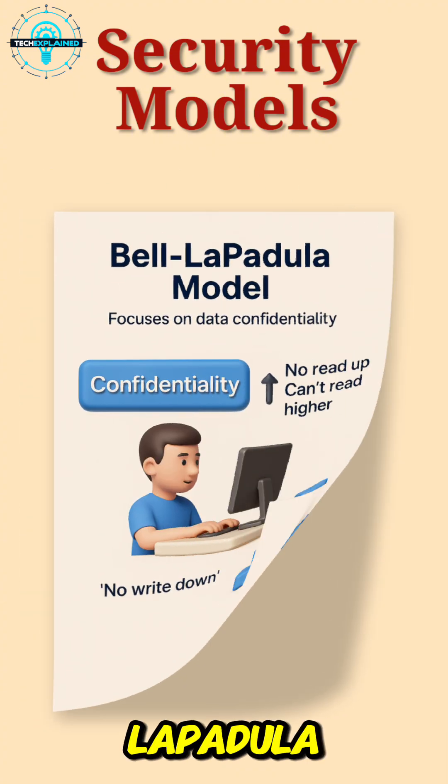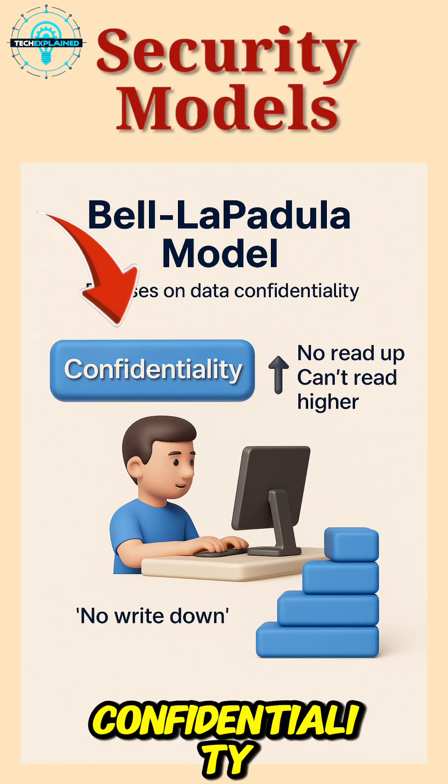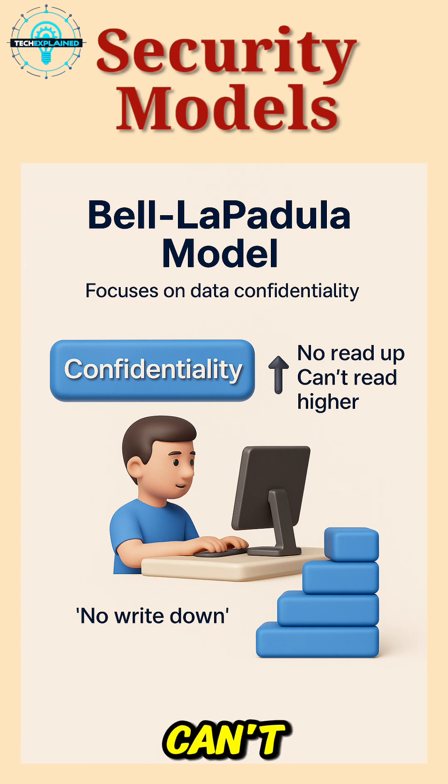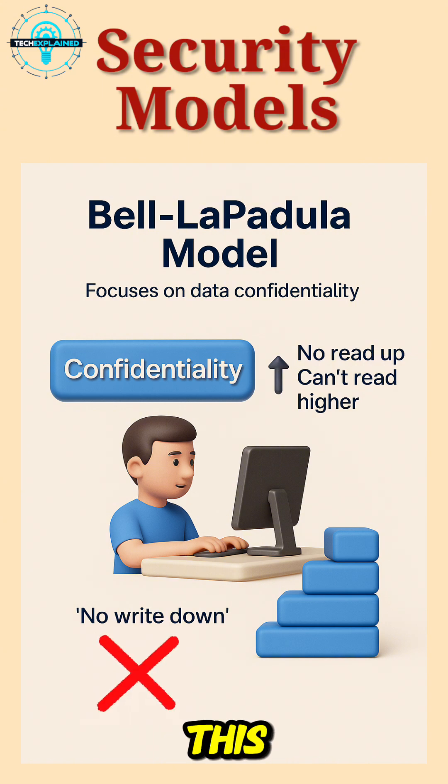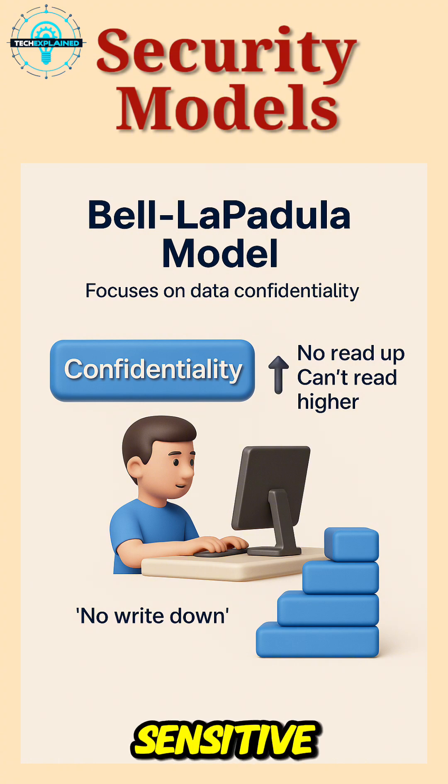Take the Bell-LaPadula model. It's all about confidentiality. The idea is simple: you can't read information above your clearance level, and you can't write information to a lower level. This is exactly how it works in military systems. If someone has secret-level access, they can't view top-secret files or store anything classified in a less secure system. It's about making sure that sensitive info stays protected, no matter what.